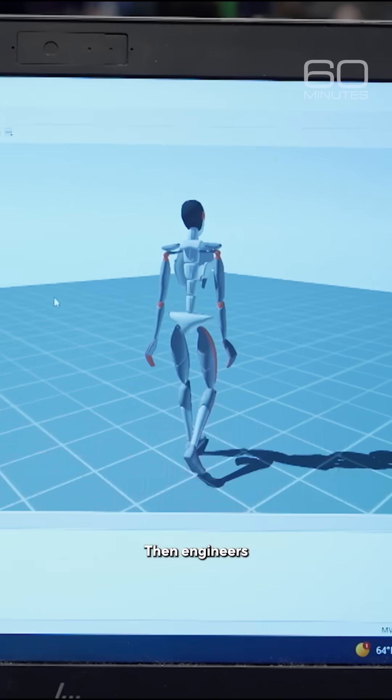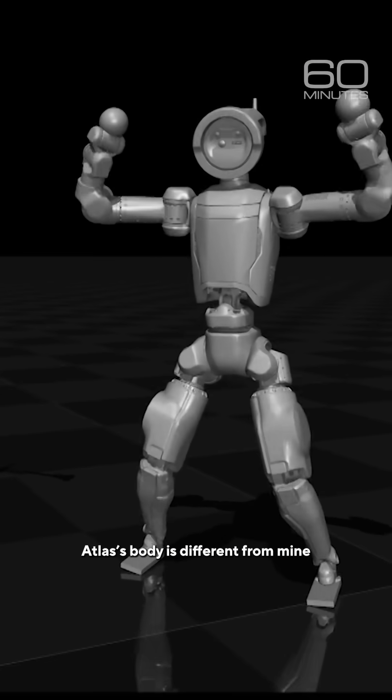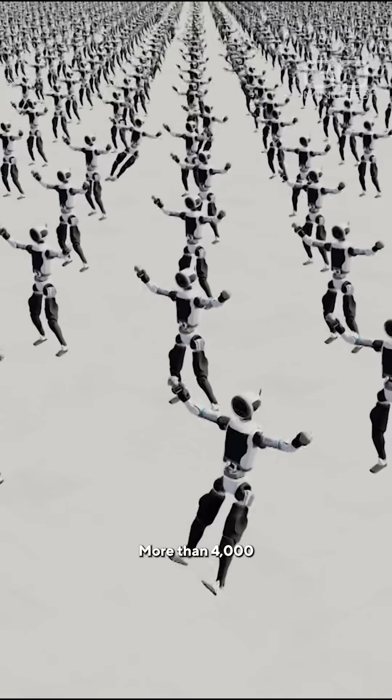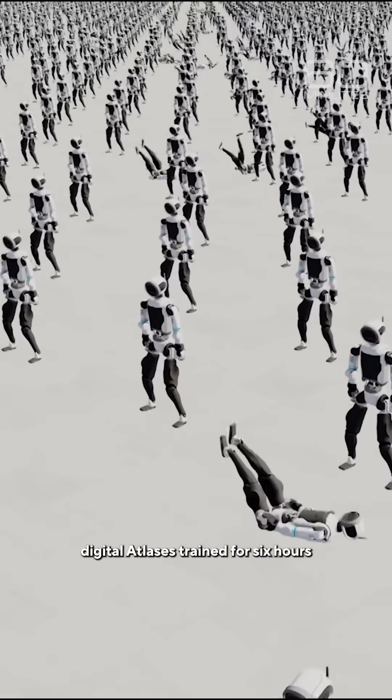Then engineers put my data into their machine learning process. Atlas's body is different from mine, so they had to teach it to match my movements virtually. More than 4,000 digital Atlases trained for six hours in simulation.